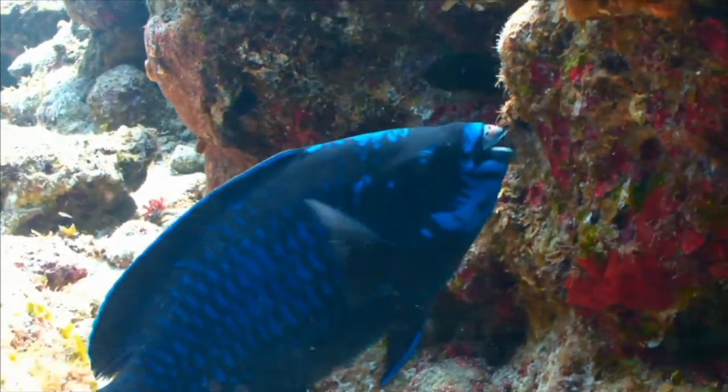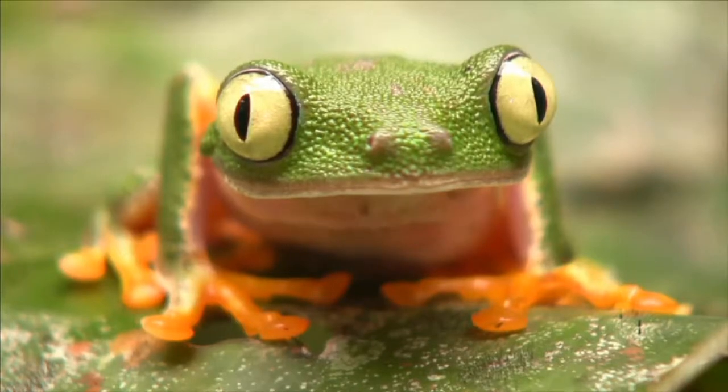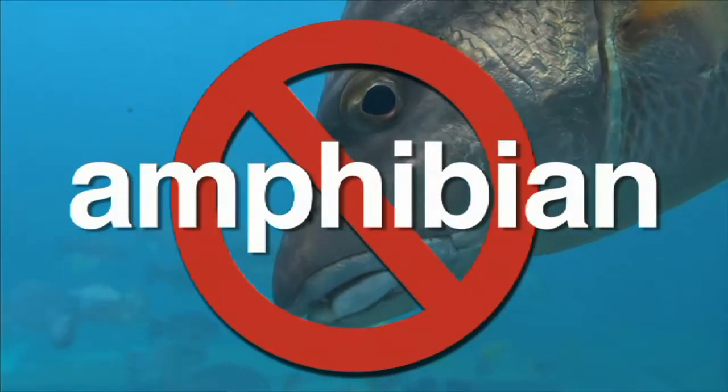Amphibians are cold-blooded, and so are fish. But amphibians eventually grow lungs. Fish only have gills. Fish are not amphibians.